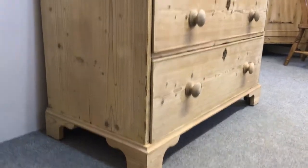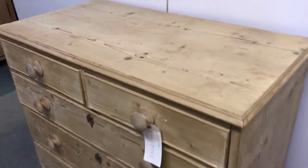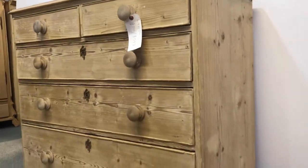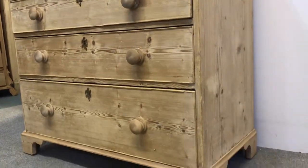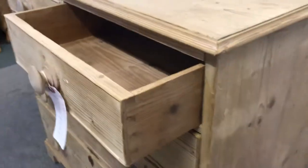It will look really nice when it's waxed — it's in really good condition for its age. The drawers are sliding quite nicely and when I've waxed it they'll be sliding beautifully.